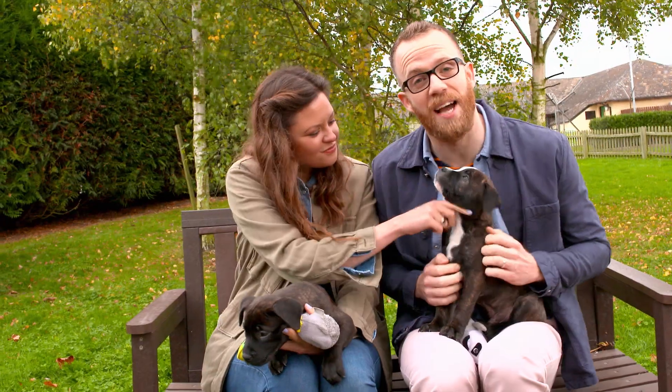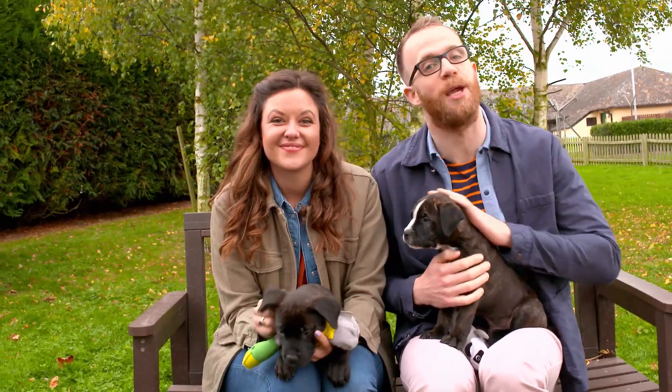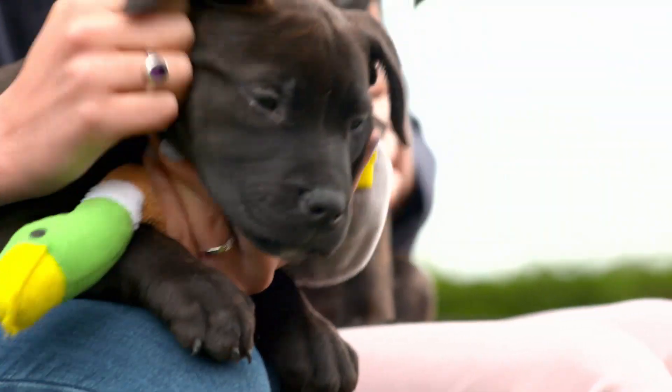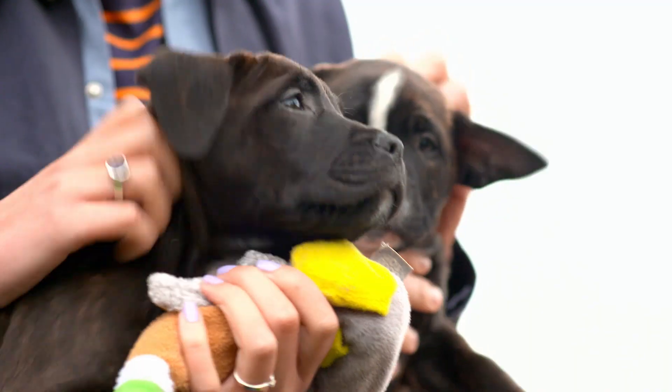Having a pet, whether it's a dog, cat, small furry, or even something bigger, can be hugely rewarding for your family, but it's also a big responsibility. And caring for a puppy is no different. In fact, there's quite a lot to think about once you're ready to take them home.